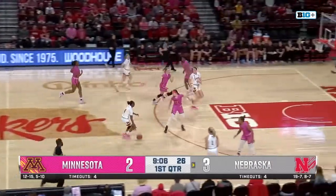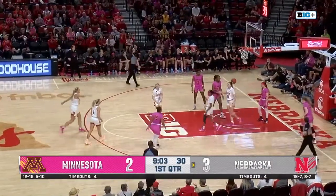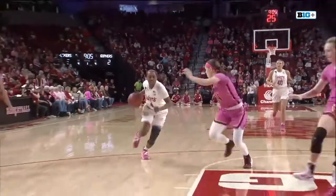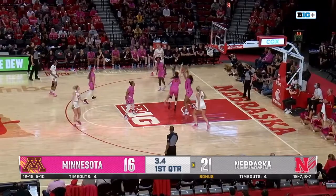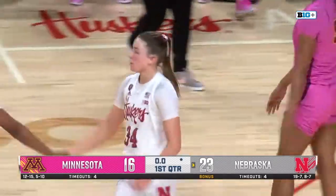Gets the board and here come the Cornhuskers. Hybe running the floor, coast to coast — puts one off the glass. And the foul. Five-two Cornhuskers. Hybe is known for taking it in, and she will draw any contact that she can get. With five seconds, dribbles in with the left hand, puts one off the glass. And that is how the first quarter ends.